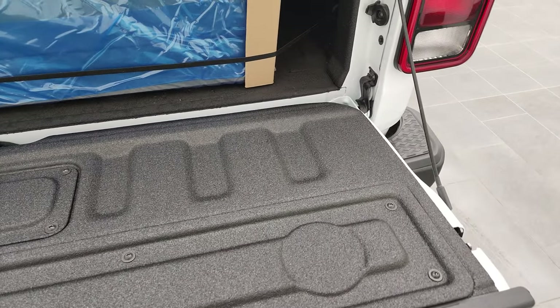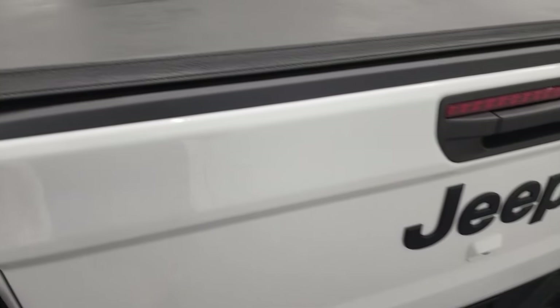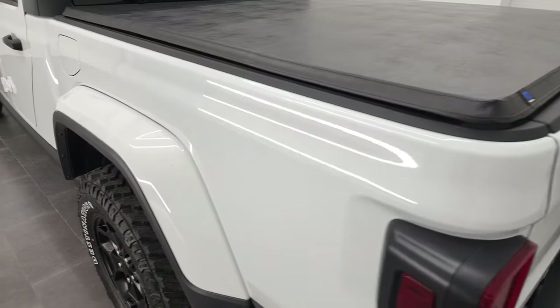The spray-in bed liner goes onto the tailgate, which is pretty sweet. And there's a locking tailgate. That Mopar soft tonneau cover is nice as well.